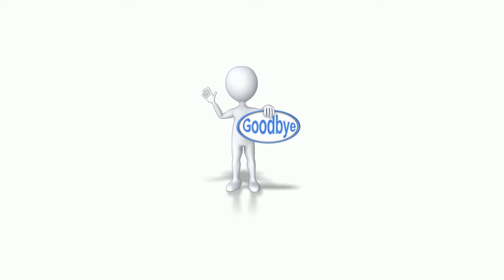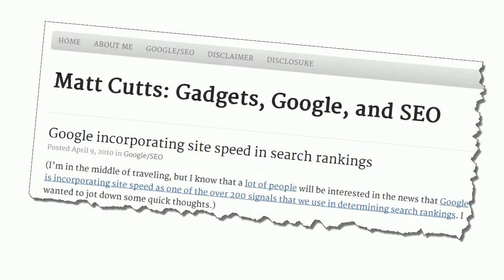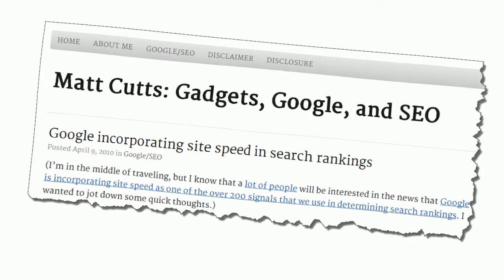I don't mean to be a Debbie or Danny Downer, but if your site is not optimized for speed, then you are losing visitors, which means you're losing customers, which means you're losing money. And on top of that terrible news, Google's going to bury you to the dark side of the search results page if your site loads slowly.